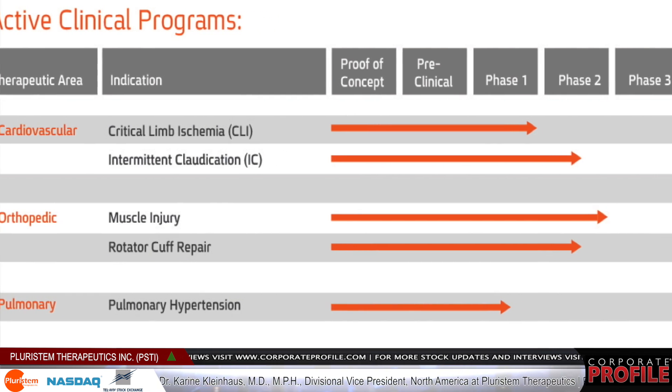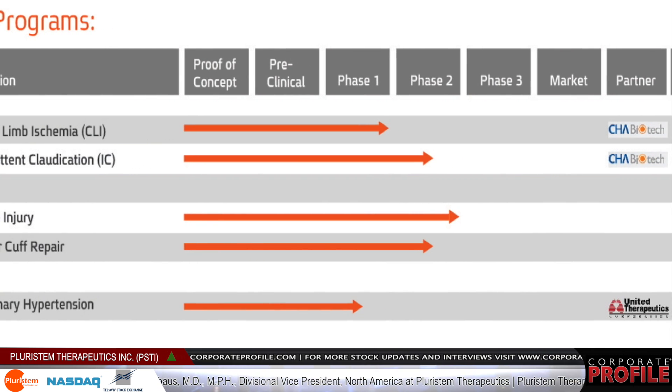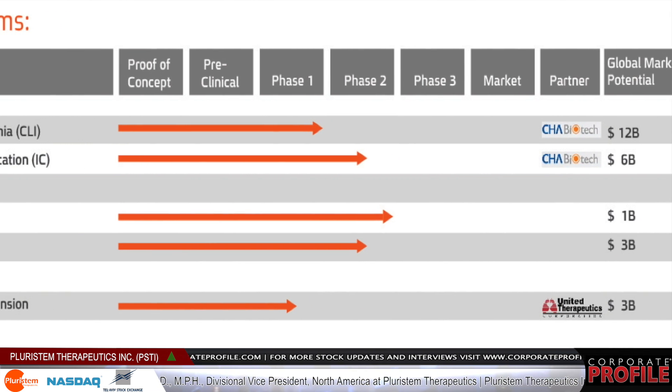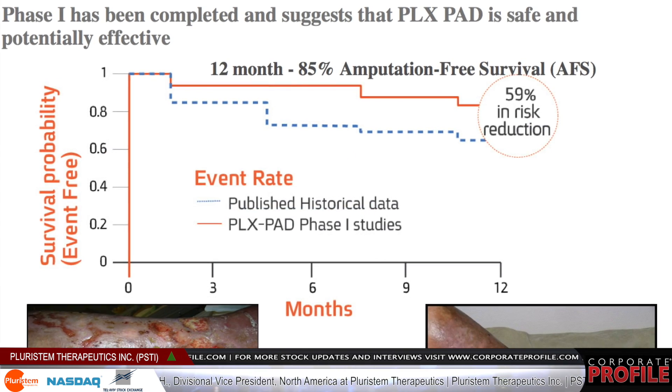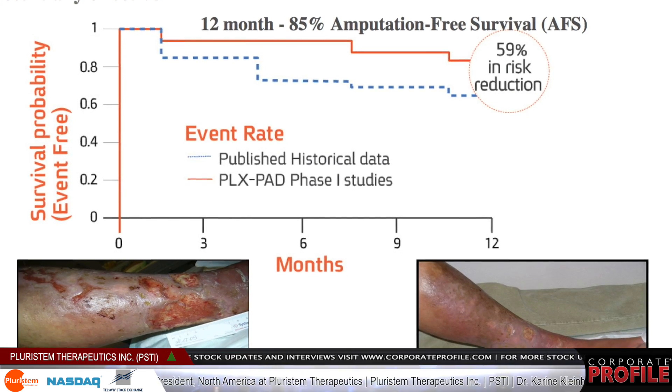We are active in four clinical areas right now. The first is the cardiovascular range of diseases — we're focusing on peripheral artery disease. In this disease, blood flow to the legs is blocked by cholesterol buildup, and there are two subsets of the disease.